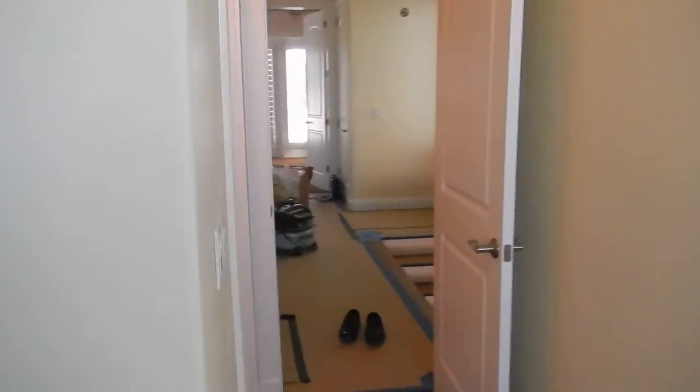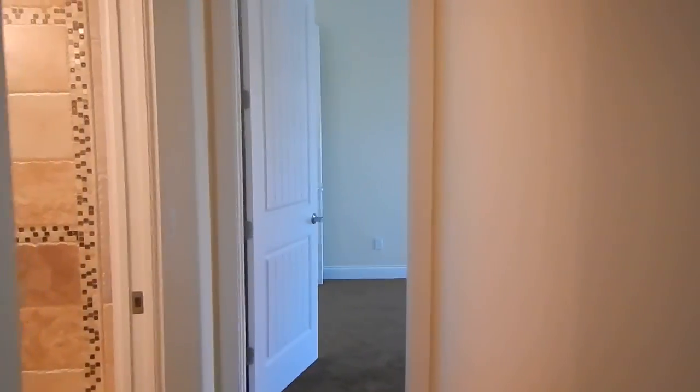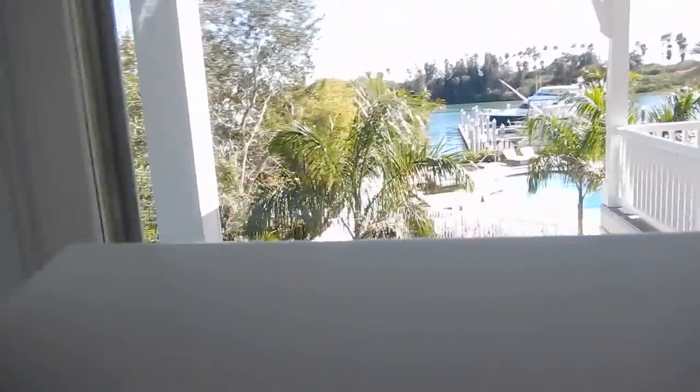The view out the window is great. All the windows have shutters on them. Jack and Jill style bath — awesome bath, what a shower.